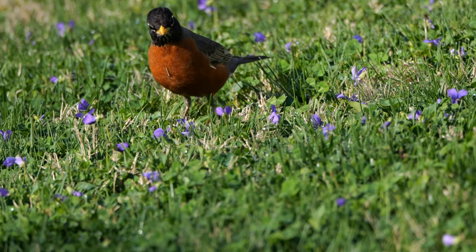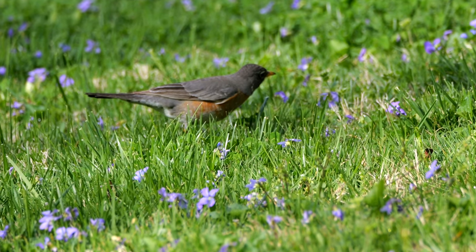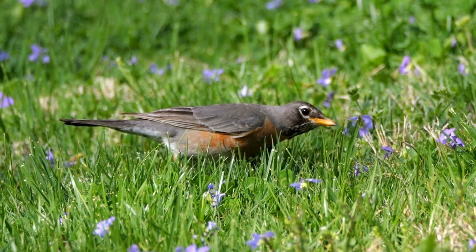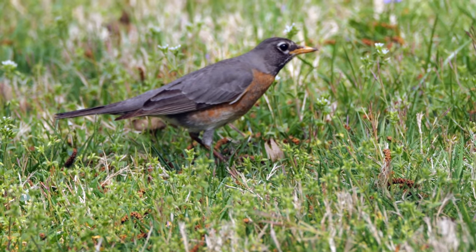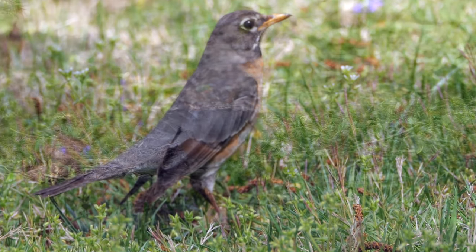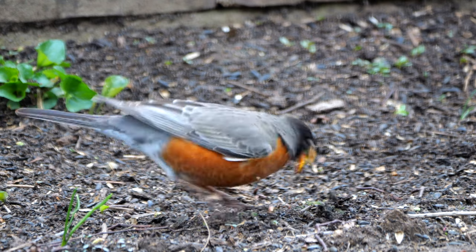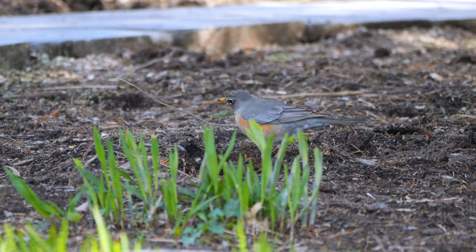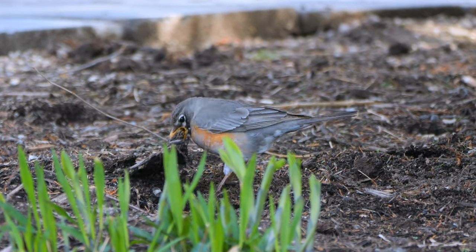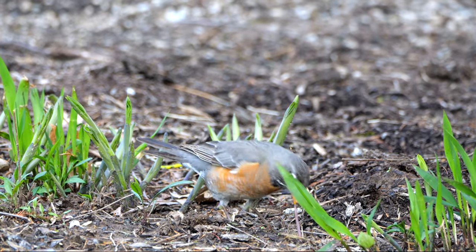So anyway, if the bird suspects a worm is down there, it aims one eye a few centimeters in front of itself and then aims the other eye at the same spot. If there's a worm twisting and squirming in the soil, the Robin pounces with its bill. And as you can see, he can hit the ground pretty hard.